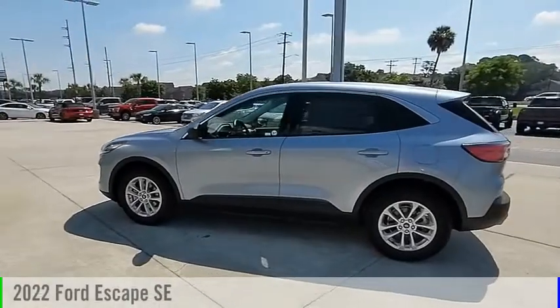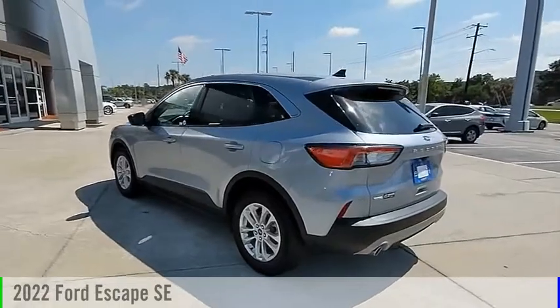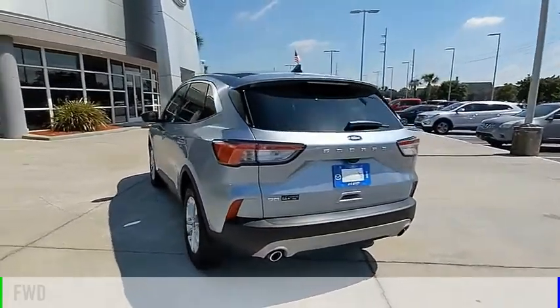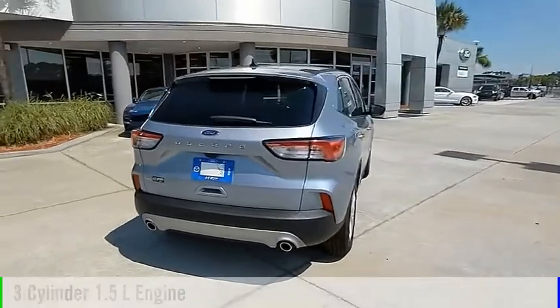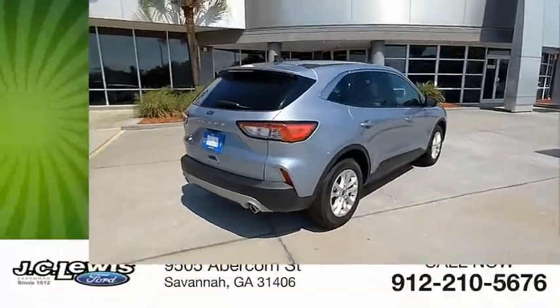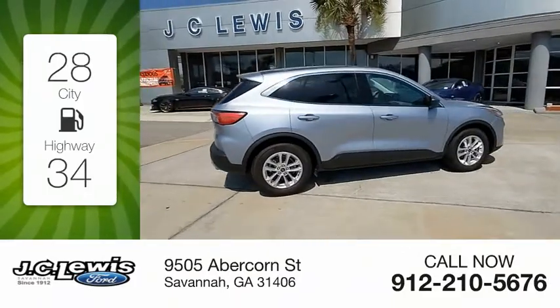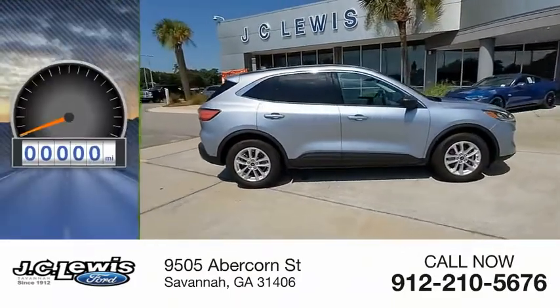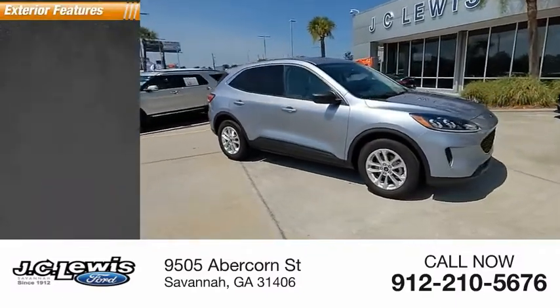Looking for the right vehicle? Check out the 2022 Escape. This vehicle is powered by a front-wheel drive three-cylinder 1.5-liter engine and comes with an automatic transmission. Great fuel efficiency saves your money by requiring fewer trips to the gas station. This vehicle has less than 5,000 miles.